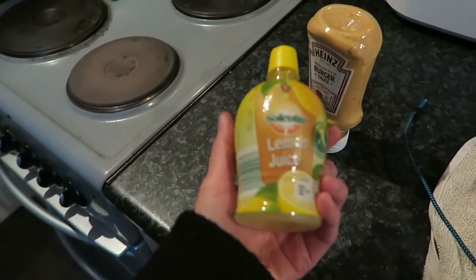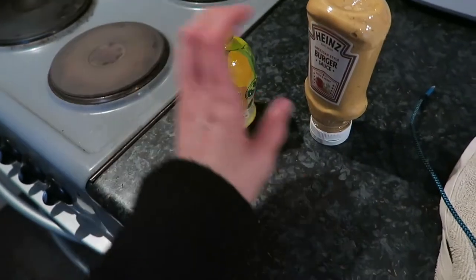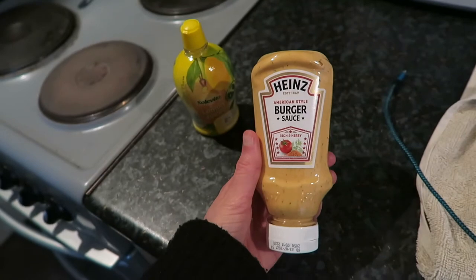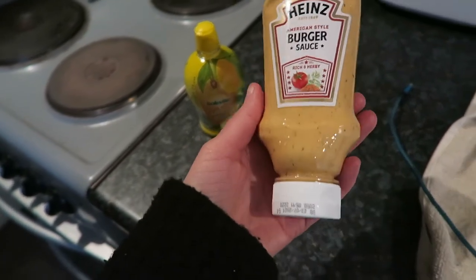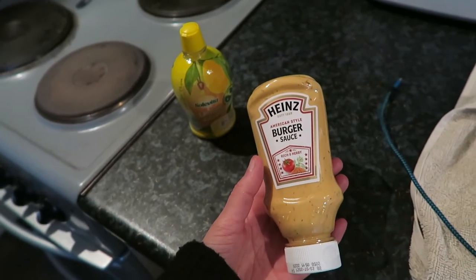I got lemon juice — I'm going to have treacle and lemon juice pancakes soon. I also got this Heinz American style burger sauce. My mum says it's really nice. I'm going to have quite a lot of salads this week.